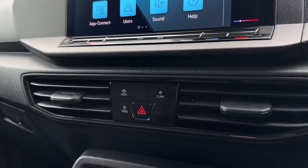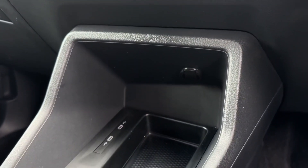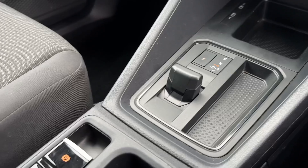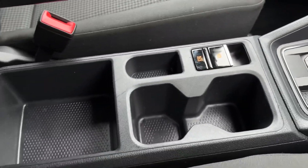Moving down from here you'll find the climate controls, parking assistance as well as the assistant systems. Underneath you've got the two USB-C ports as well as the 12V socket, automatic transmission in the center, and then just further behind you'll find the electronic parking brake and plenty of central storage.